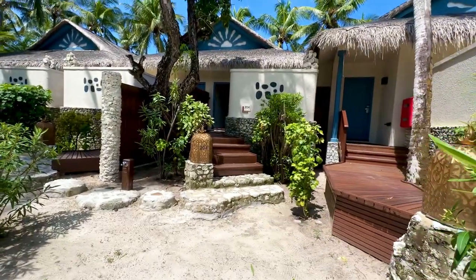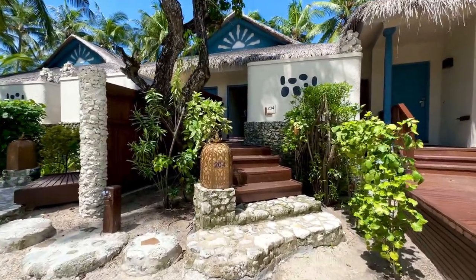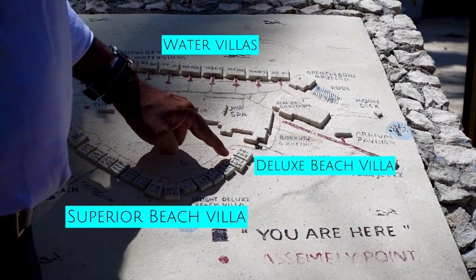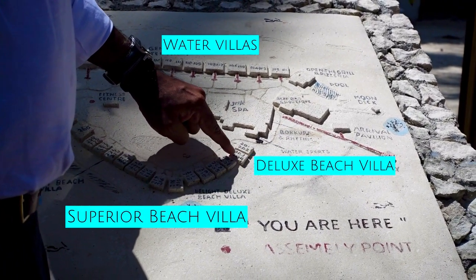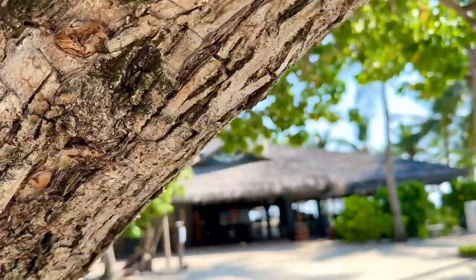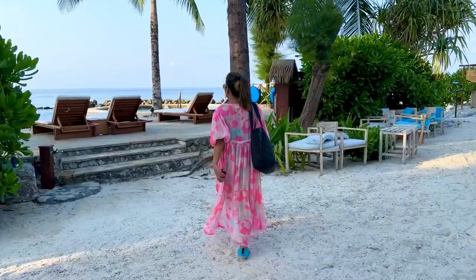I stayed at the beach villa — specifically a deluxe beach villa. There are two beach villa types at the Taj Coral Reef: the deluxe beach villa and the superior beach villa. The deluxe beach villa is bigger than the superior and is located nearer to the main lobby, restaurants, and the swimming pool.